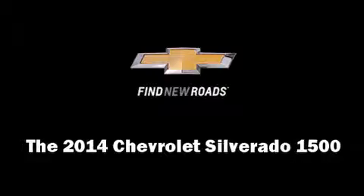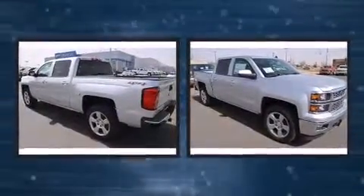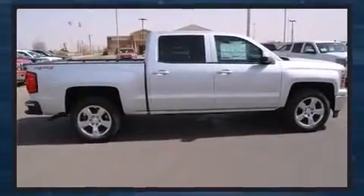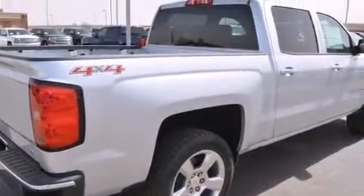The 2014 Chevrolet Silverado 1500: smooth gear shifts are achieved thanks to the powerful eight-cylinder engine, providing a spirited yet composed ride and drive. Four-wheel drive allows you to go places you've only imagined.